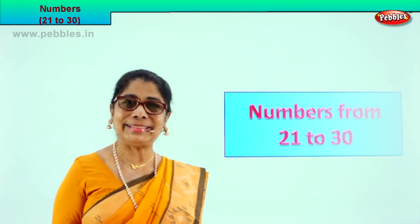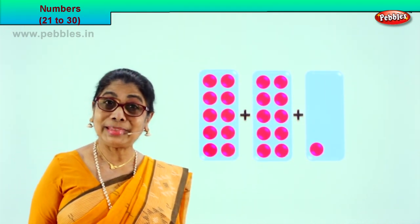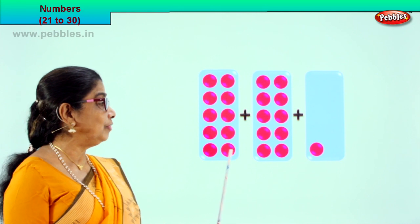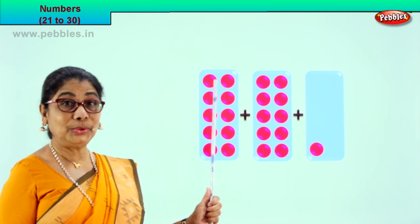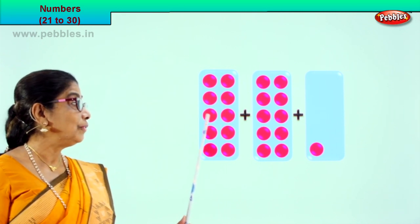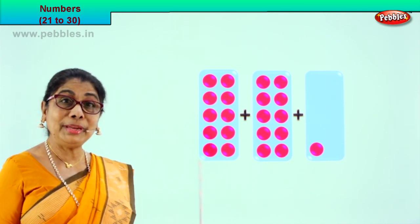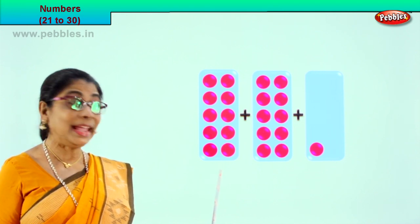First exercise. We are learning to count big numbers. Now we have three boxes here. Let's count — you count with me: 1, 2, 3, 4, 5, 6, 7, 8, 9, 10. How many beautiful pink dots are there in this box? There are 10.